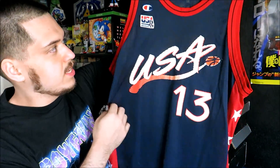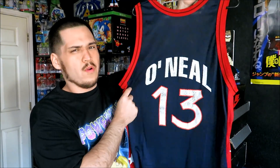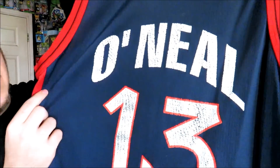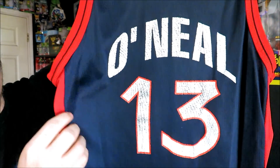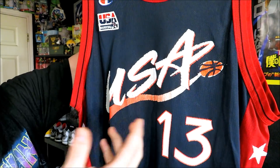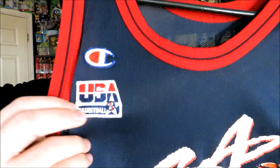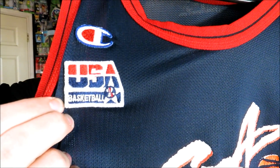Then we got the Team USA Shaquille O'Neal jersey. I actually don't remember where I got it from, but I know it was really cheap because, as you can tell, it's pretty cracked. Some people actually like that look — I'm not a big fan — but I was just like, whatever, I'll take it. Size 48 again, and you got the little Team USA patch right there.